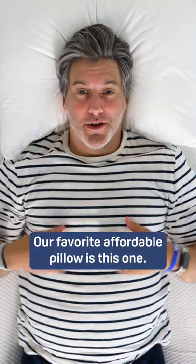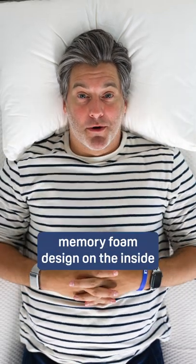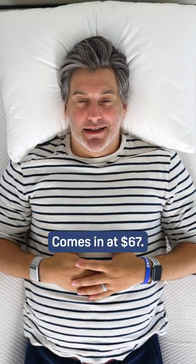Our favorite affordable pillow is this one — the Silk and Snow pillow. It features a shredded memory foam design on the inside and it's adjustable, so you can take some of the fill out to get just the right fit. Comes in at $67.